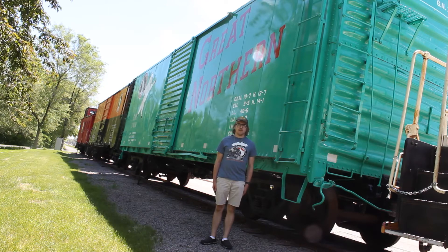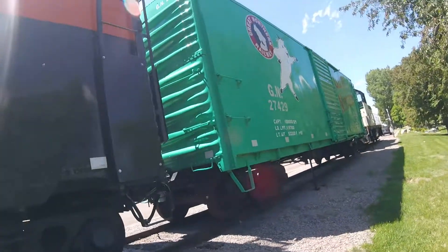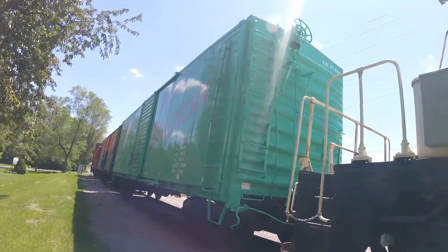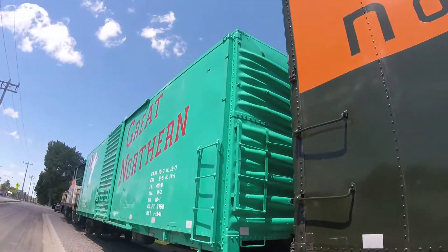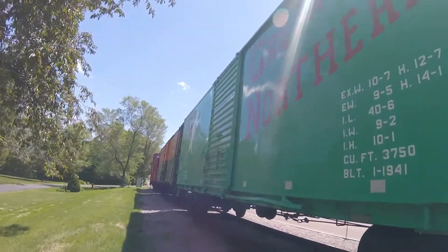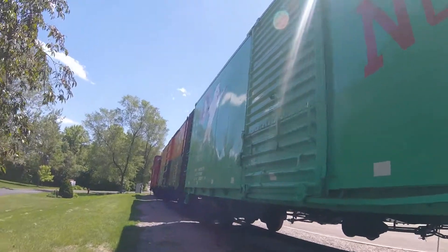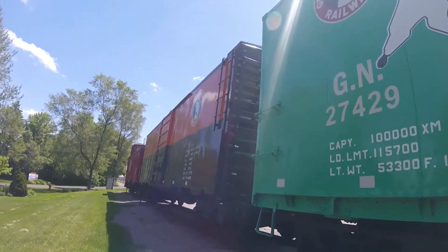What you see right behind me is Great Northern 274-29. Great Northern 274-29 was built by the Great Northern St. Cloud Shops in Wade Park, Minnesota in 1941 and is a box car. Great Northern 274-29 was used for the Great Northern Railroad, carrying merchandise on board many years ago.